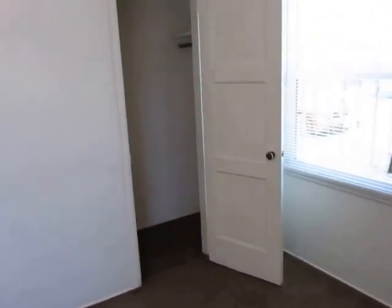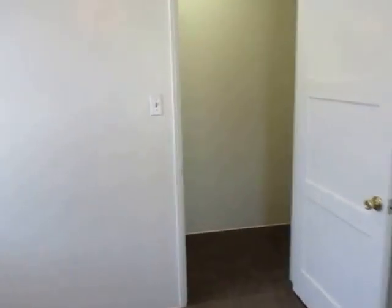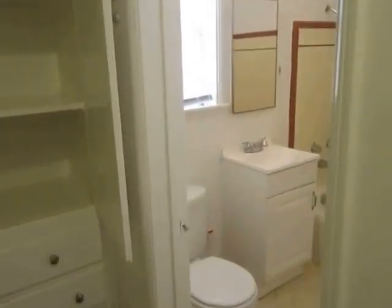Also on site at this property is a washer and dryer, and there's garage parking available. In the bathroom there's a full shower and tub as well as a removable shower head.